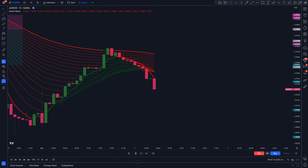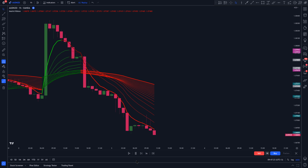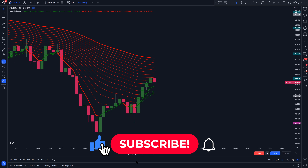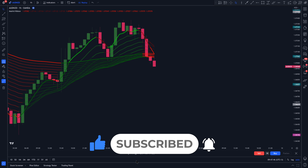Now I wonder — what do you guys think of this single indicator trading strategy? Is it better than other strategies that combine multiple indicators, or is it worse? Let us know in the comment section below. That's been it for this video, hope you found some value. If you did, hit the like button and consider subscribing to stay tuned. Thanks for watching.